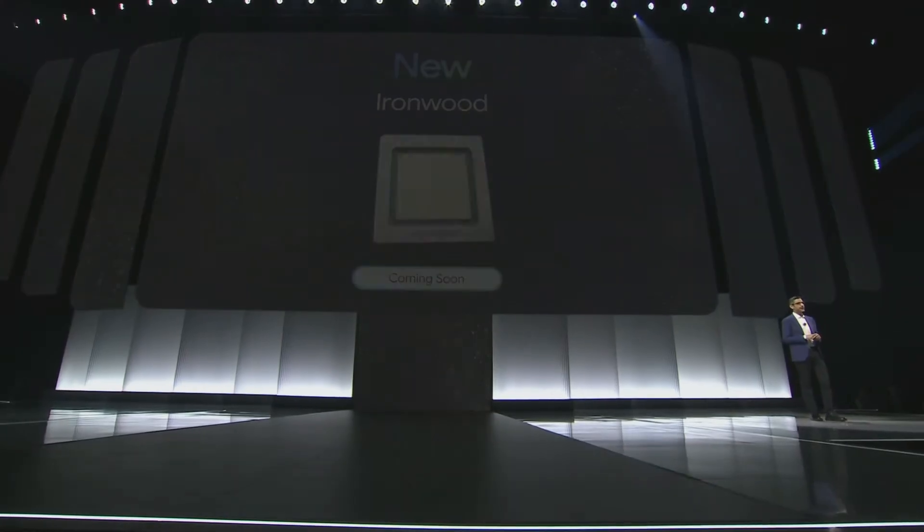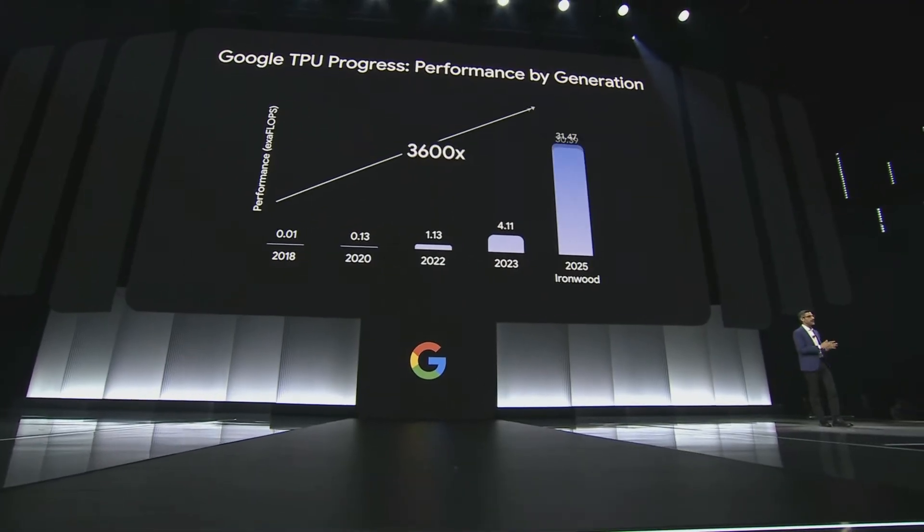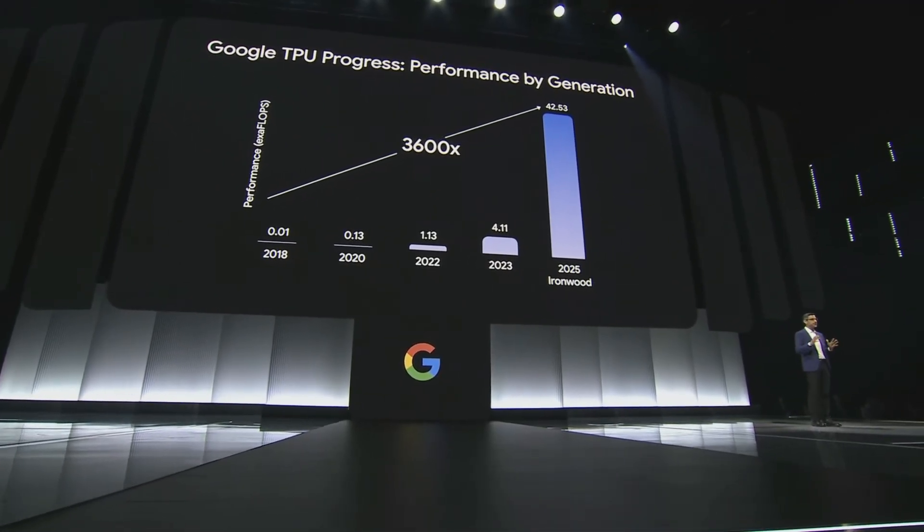Compared to our first publicly available TPU, Ironwood achieves 3,600 times better performance — an incredible increase. It's the most powerful chip we have ever built and will enable the next frontier of AI models.